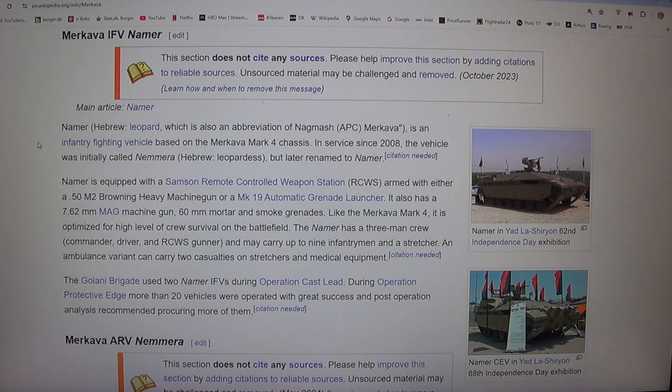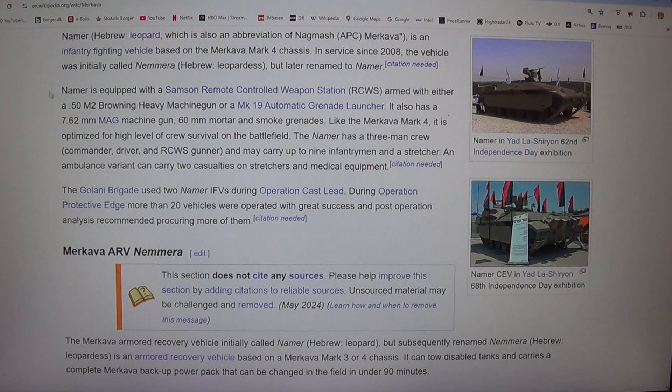Namer — Hebrew for Leopard, also an abbreviation of Nagmash APC Merkava — is an infantry fighting vehicle based on the Merkava Mark IV chassis. In service since 2008, the vehicle was initially called Nimura but later renamed to Namer. Namer is equipped with a Samson remote controlled weapons station (RCWS) armed with either a .50 M2 Browning heavy machine gun or a MK-19 automatic grenade launcher. It also has a 7.62mm MAG machine gun, 60mm mortar, and smoke grenades.